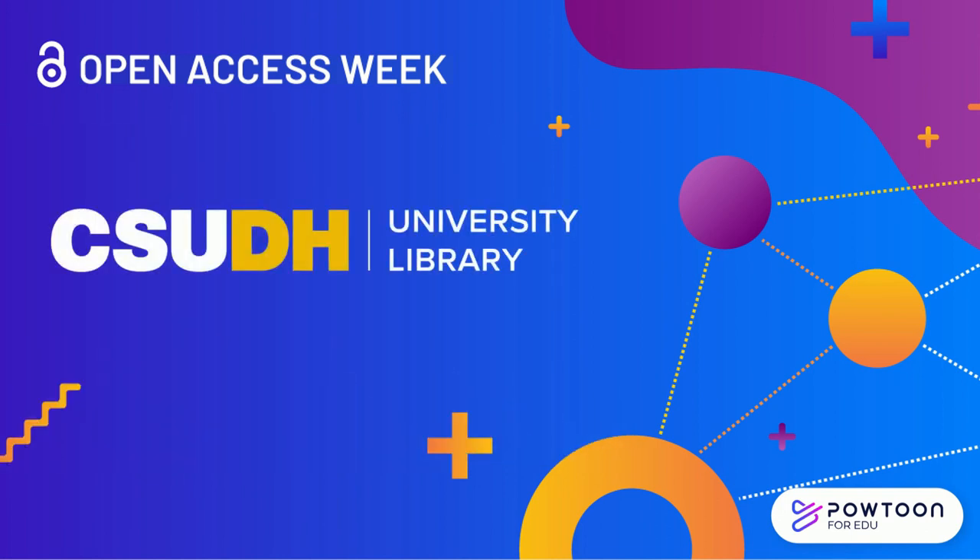Want to learn more about open access? Follow the CSUDH Library on social media and check out our open access research guide.